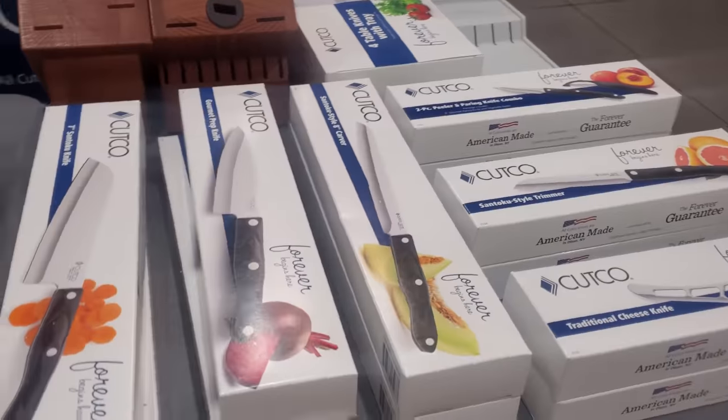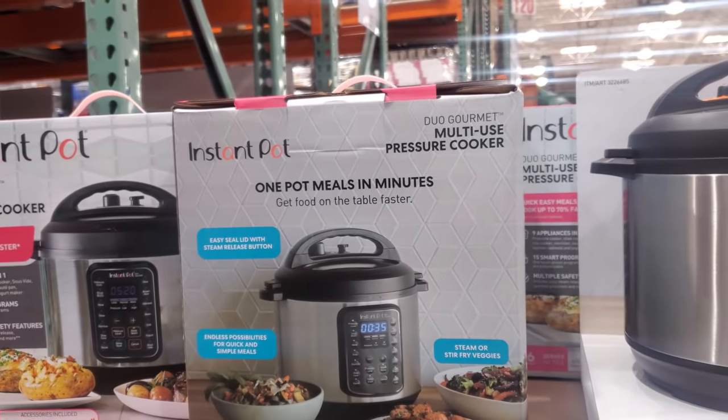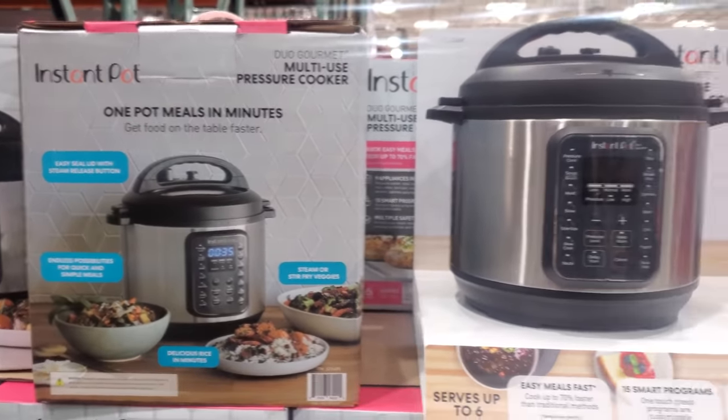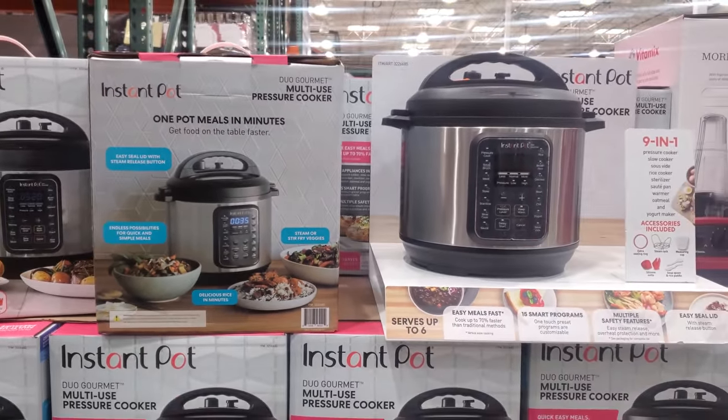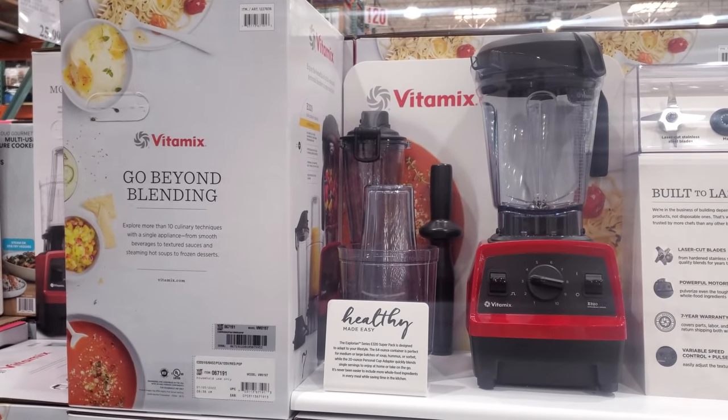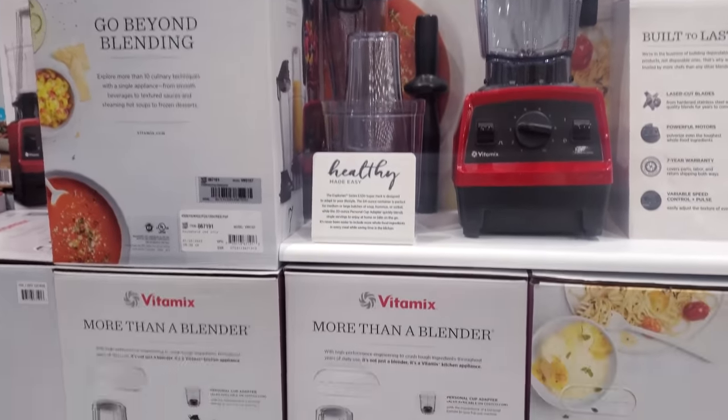Looks like they had a little demonstration — I missed it. So the Instant Pot 6 quart is on sale, your limit will be $2 for $60. Vitamix on sale $319, your limit will be $2.